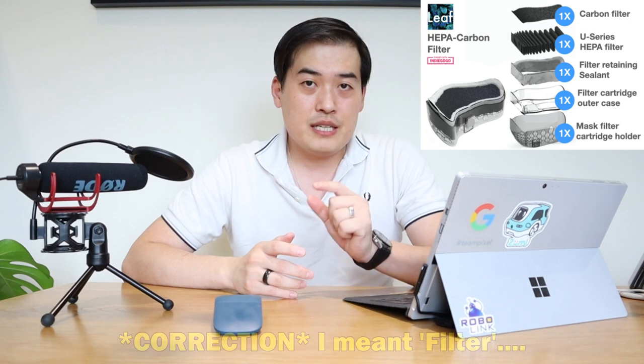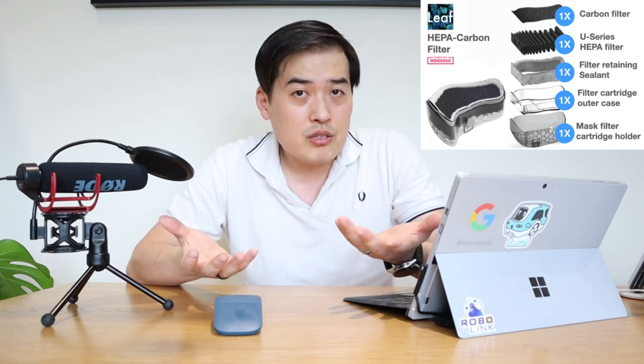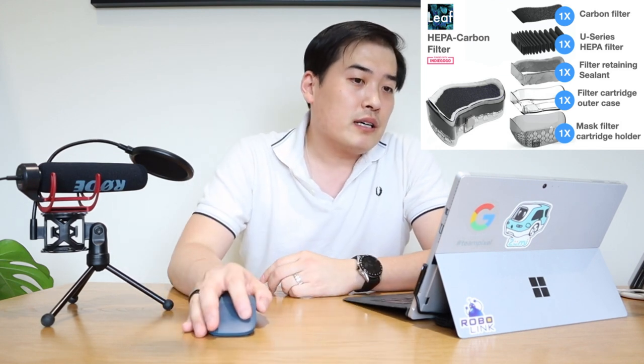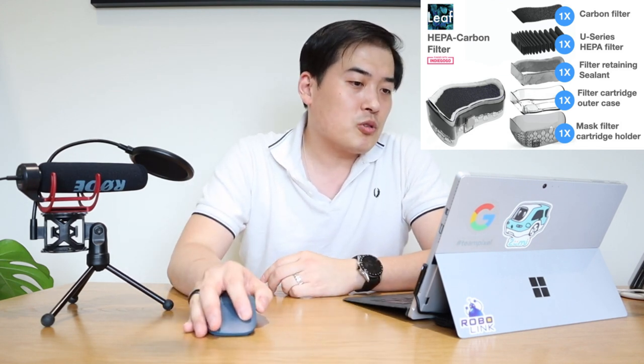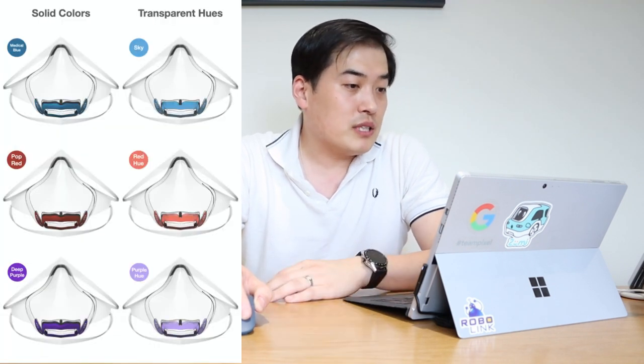It looks like something out of Star Wars or Star Trek — very futuristic technology. The mask itself is rewashable and lasts up to a month, with the filter costing about $12, which is reasonable. The question is how often you need to order replacements and how quickly you can get them. It also comes in different colors.